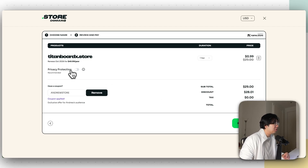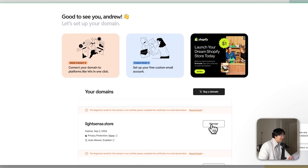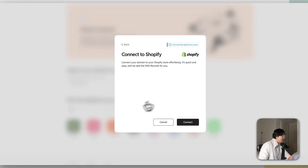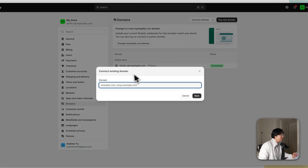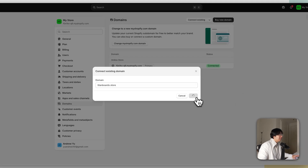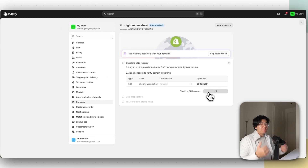You can also add privacy protection for a few extra dollars if you don't want your personal information public. Once you buy your domain, go to your dashboard, click your domain name, then Manage, then Quick Connect, and select Shopify. Then go back to your Shopify store, click Settings, go to Domains, click Connect Existing Domain, enter your store domain — like TitanboardX.store — click Next, then click I Updated DNS Records. Within 10 to 15 minutes your domain should be set up.